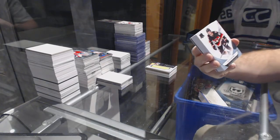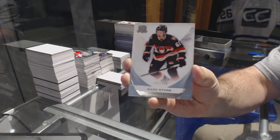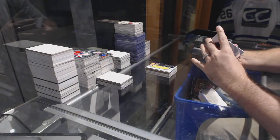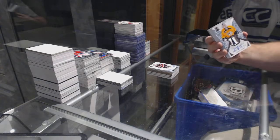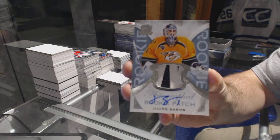We've got for the Ottawa Senators, to 249 — Mark Stone. For the Nashville Predators, a two-color rookie patch auto to 249 — UC Satos.